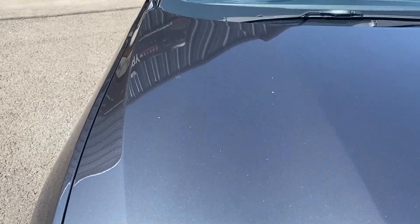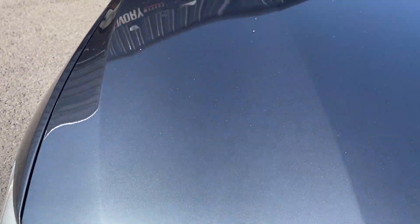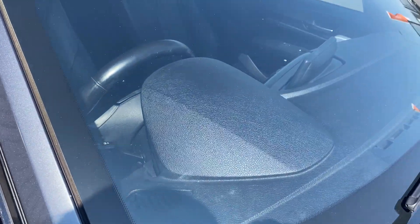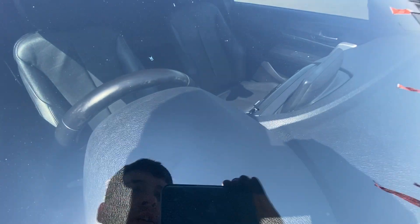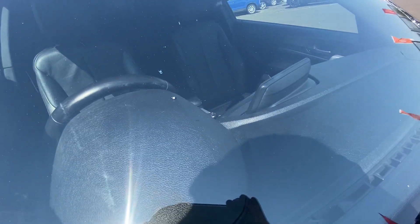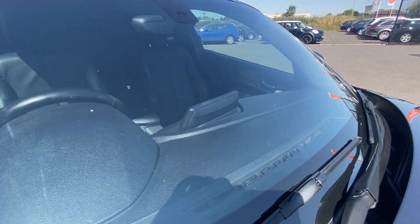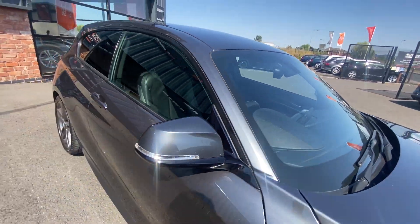Looking at the condition of the bonnet, it's in good condition. We've got a few stone chips and marks that will be polished up and touched in, but these are to be expected on a vehicle of this age — otherwise the bonnet is in good condition. Checking out the front screen, there is one chip in the centre of the screen that looks to have been previously repaired, but if it hasn't, our guys in the workshop will attempt to repair it before sale. Other than that, and some very light wear and tear marks, the front screen is in good condition.